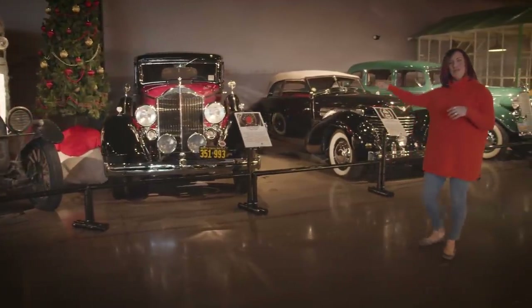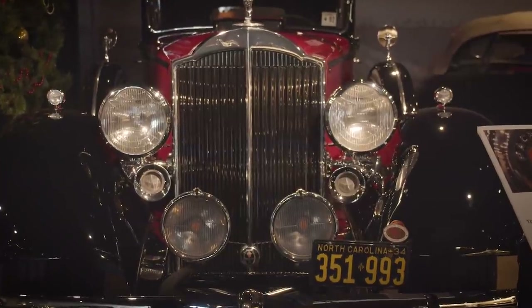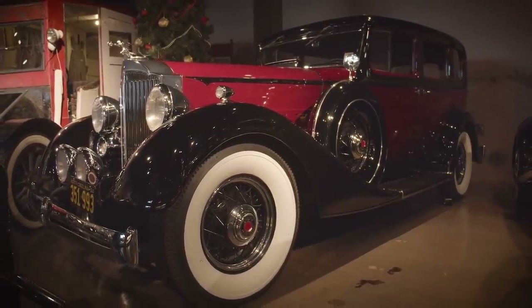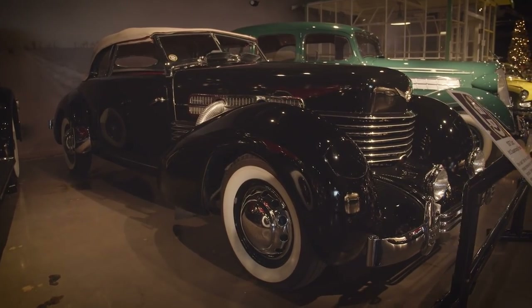Here we have our 1934 Packard — one of those really incredible American brands that we have unfortunately lost to time. This is our 1937 Cord. It's a really incredible, unique piece.